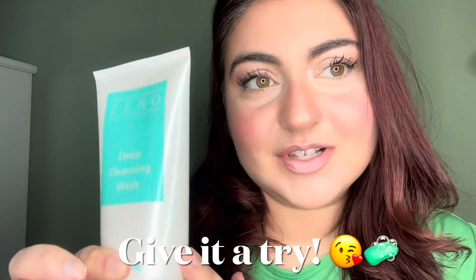This is for anyone who is suffering with acne-prone skin. It's life-changing.